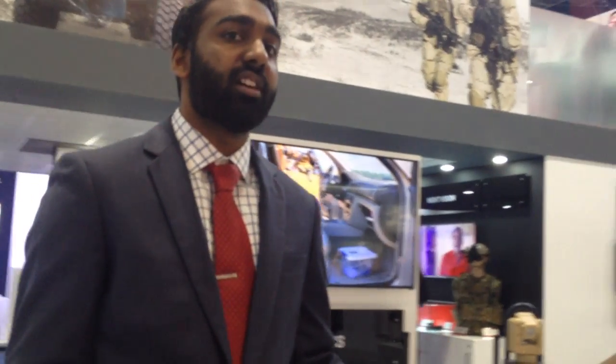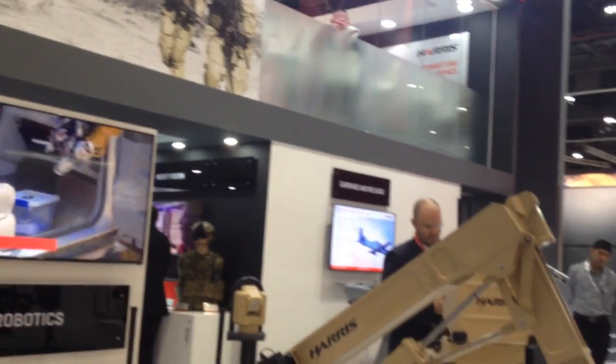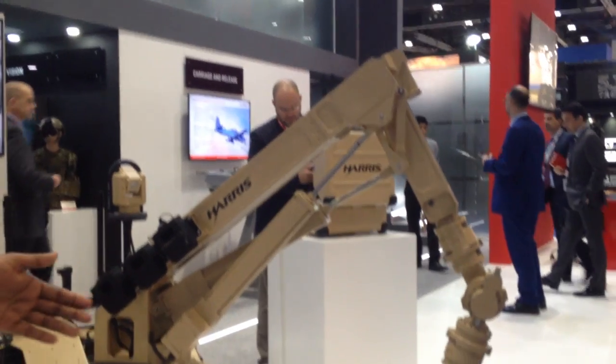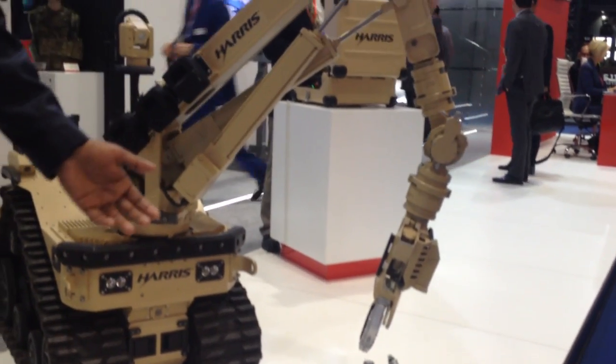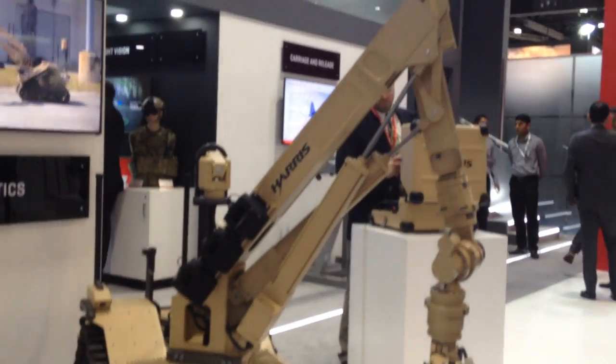The United Kingdom has adopted this robot as their new large EOD defeat robot. For the next 10 to 20 years, they will be using this system for their operations outside of the UK.